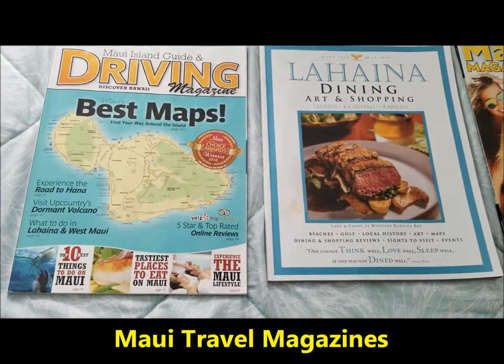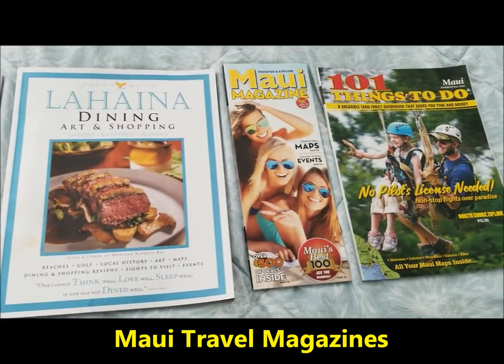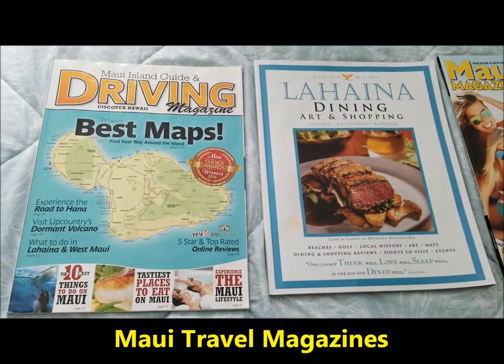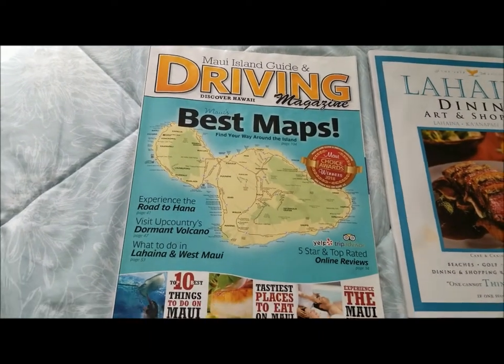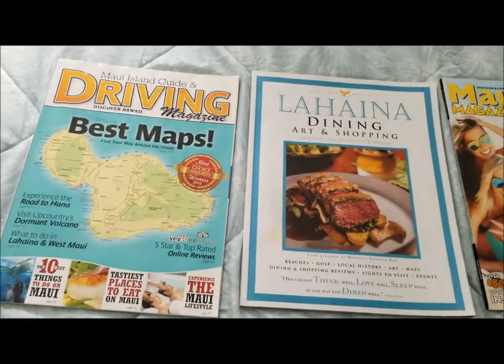When you're visiting Maui, you need to have a couple of good magazines. These are some of my favorites. You're going to see literature racks in several places around the island. Make sure you especially grab this one — it's got seriously the best maps, and you need a map of Maui when you're running around the island.